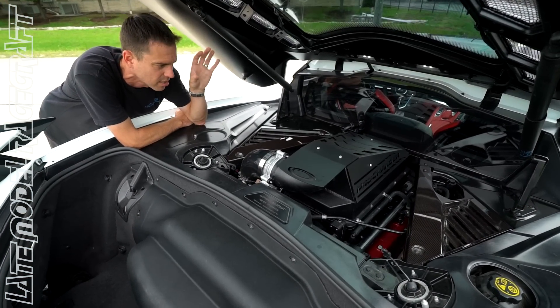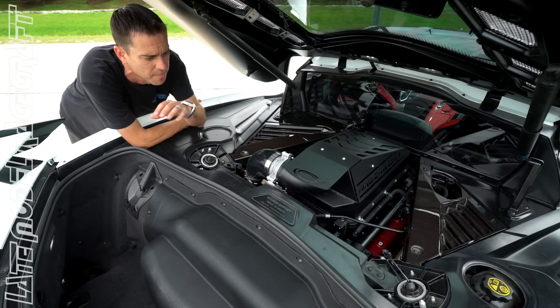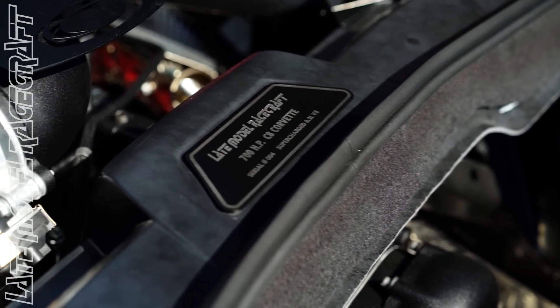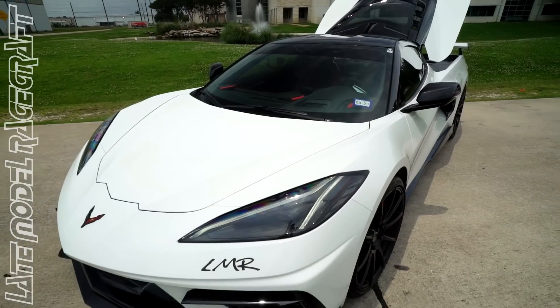Not only do we do our performance work, but as always we badge every vehicle — on the C8 Corvettes and even our previous models. We have a nice badge in the back, as well as badging on the side and the front of the vehicle.